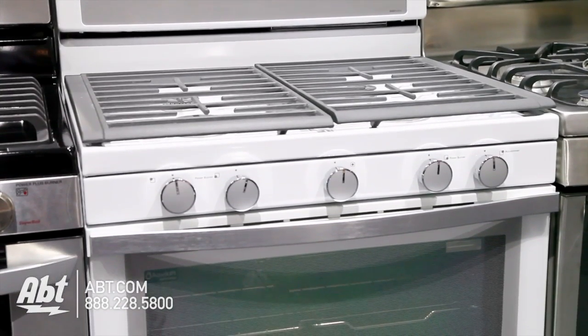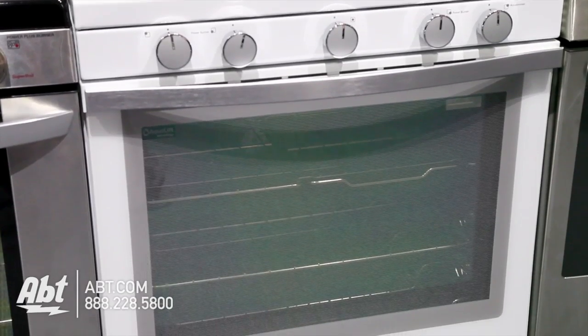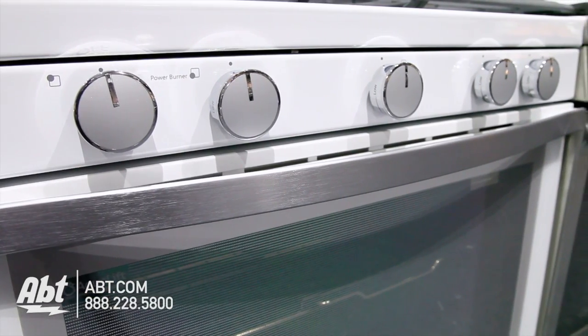Whirlpool Freestanding Gas Oven, Model WFG-710HOA. This oven has a capacity of 5.8 cubic feet. It is white with a large viewing window and stainless handle.